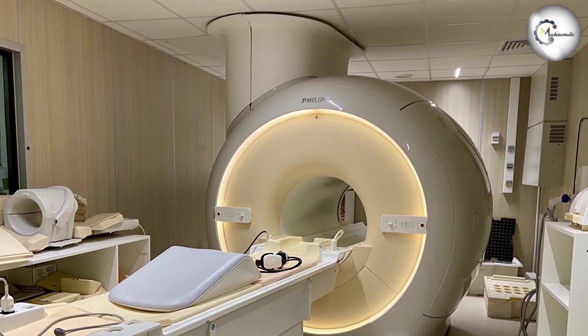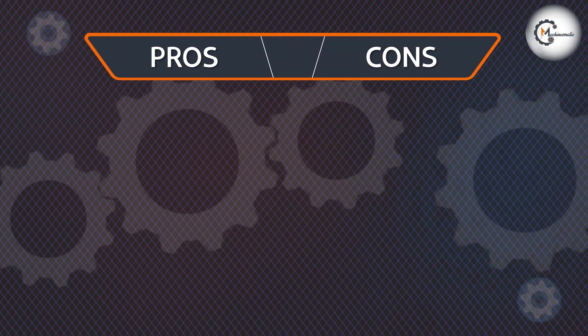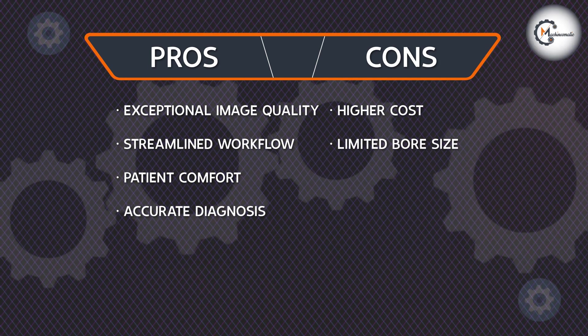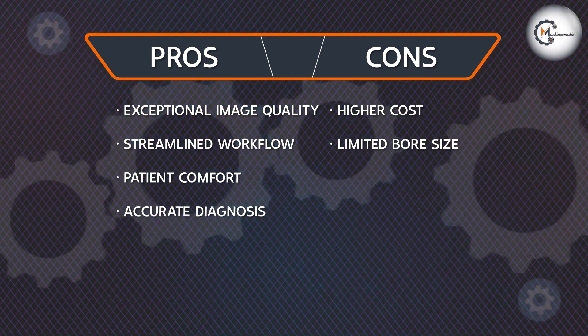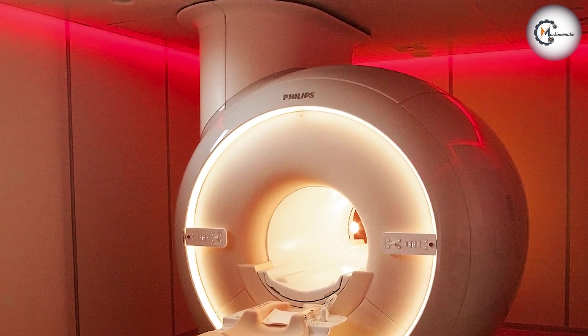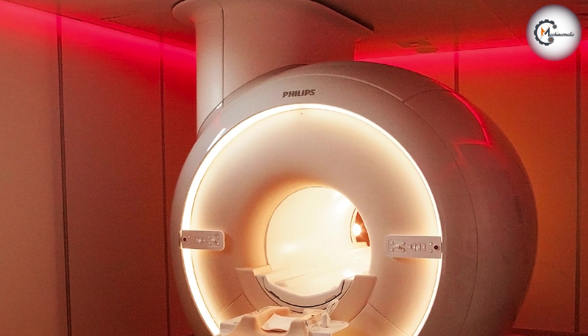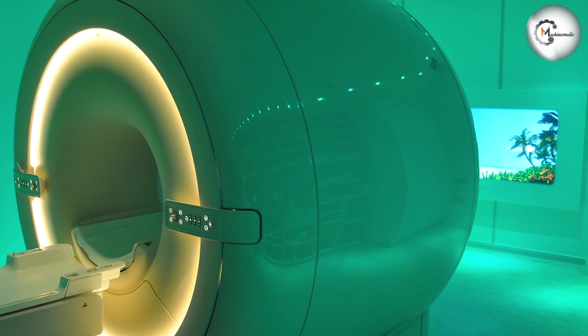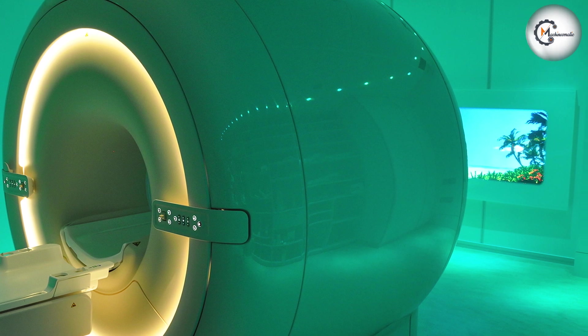Enhanced Patient Experience: The focus on patient comfort in the design of the Philips ensures a more pleasant scanning experience. Reduced noise levels and faster scan times contribute to a more comfortable and efficient process, promoting patient satisfaction.